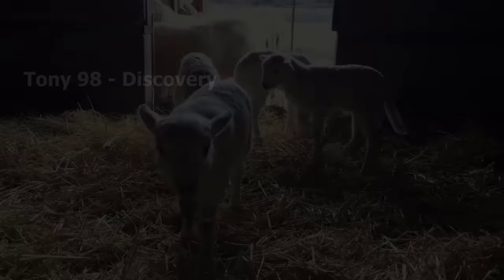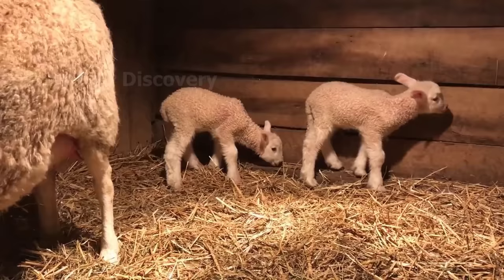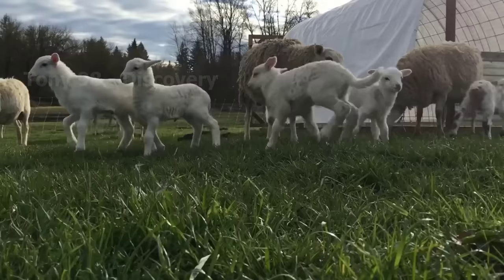Every year in the United States, about 1.7 million sheep are born, and up to 37% of them are born in Texas and California. On average, each ewe gives birth to 2 to 3 young. Newborn lambs usually weigh 8 to 12 pounds, and they will live with their mother for 9 weeks before weaning.